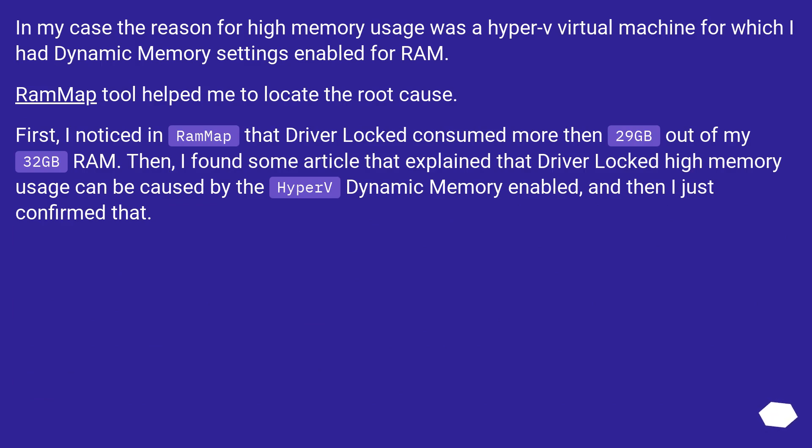In my case, the reason for high memory usage was a Hyper-V virtual machine for which I had dynamic memory settings enabled for RAM. RAMMap helped me locate the root cause. I noticed in RAMMap that Driver Locked consumed more than 29 GB out of my 32 GB RAM. I then found an article explaining that high Driver Locked memory usage can be caused by Hyper-V dynamic memory being enabled, and confirmed that was the issue.